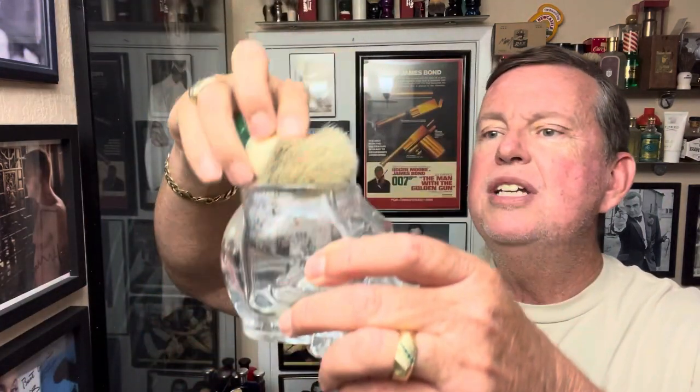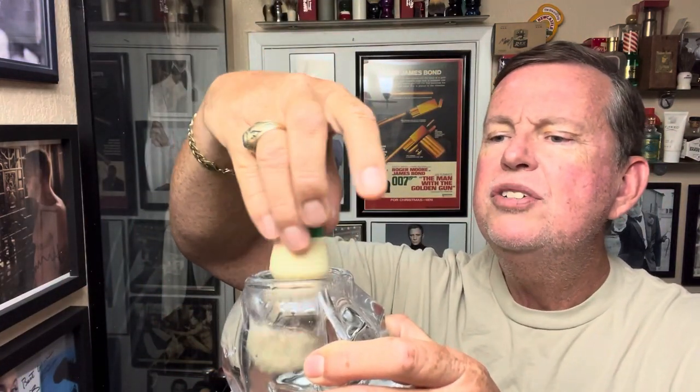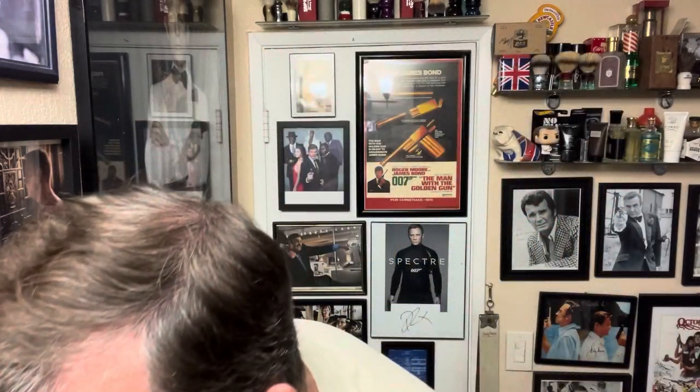I cheated a bit and smelled this already — it smells very good. And since I'm going out tonight for my wife's birthday, this is going to be the scent I'm wearing. I'm going to grab the heritage edition, the homage to the vintage Ever-Ready. Let's get this brush in here — it's nice to keep using them in the rotation.